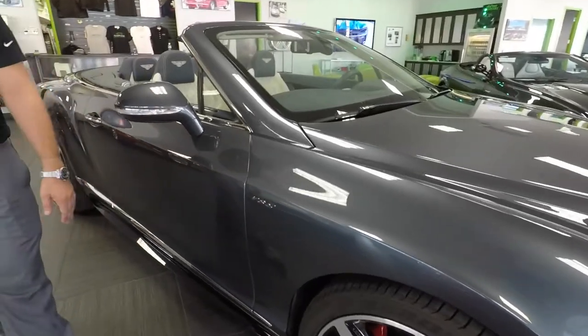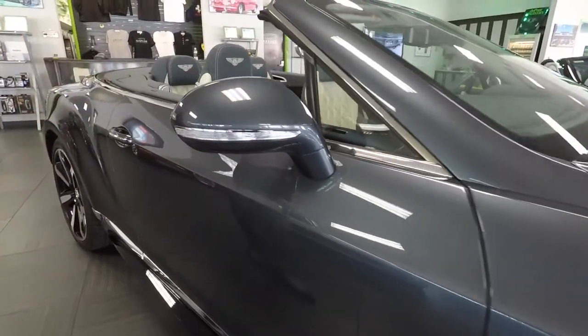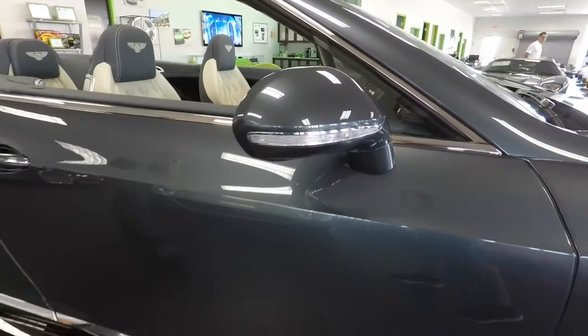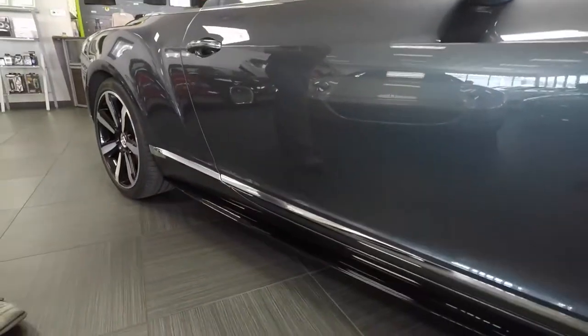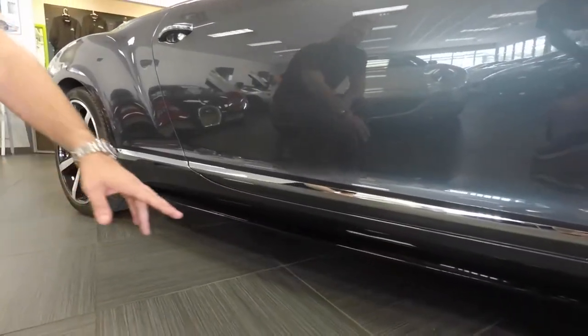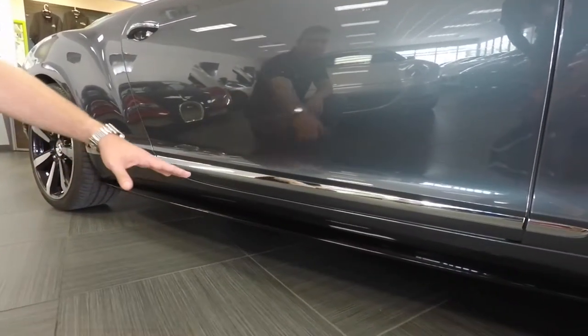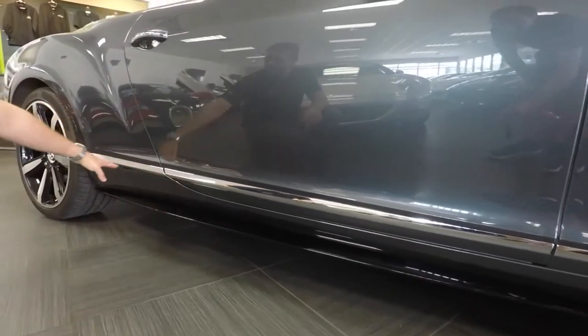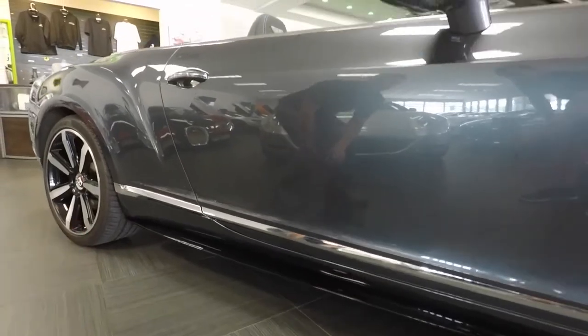Here on the side, we do have the V8S emblem. You can see the mirrors here on the side — these are power folding mirrors, so if you're in a tight garage or a tight parking spot, you just twist a button on the inside of the car and they'll fold right in. At the bottom of the rocker panel, you get another flare that's exclusive to the V8S model, and you still have the beautiful chrome line all the way down the side.